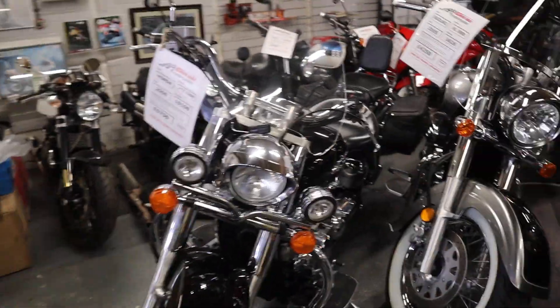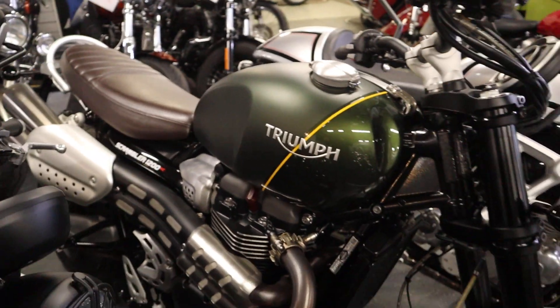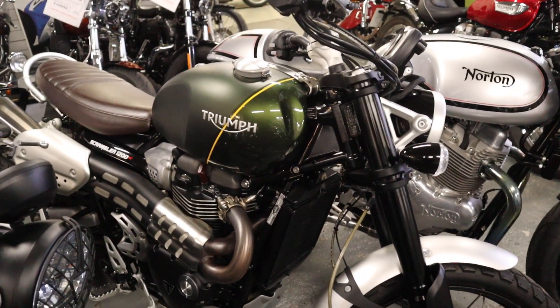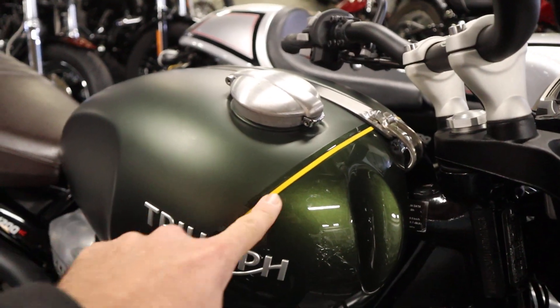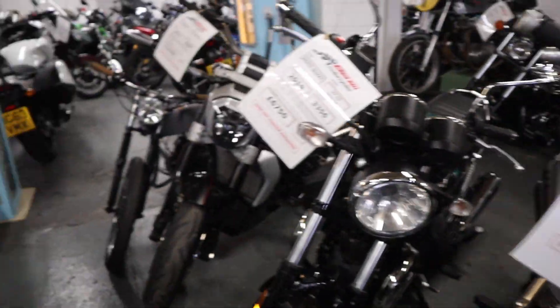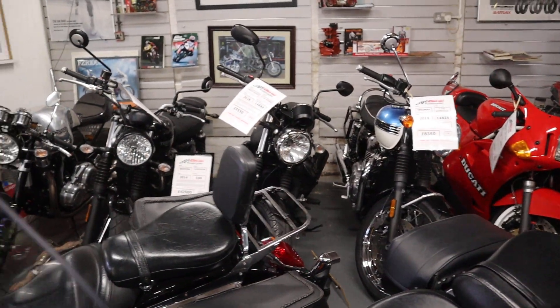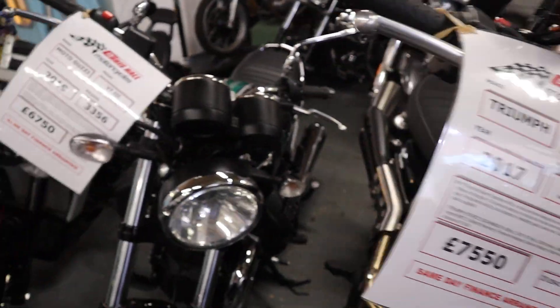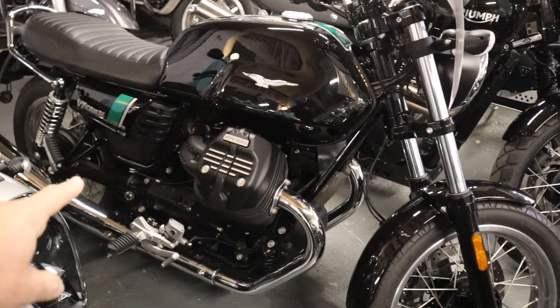What else is new — we've got the Triumph Scrambler 1200 XC. I love this colour scheme: the gloss on the matt with the yellow stripe, I think that looks really sweet. And over there the Moto Guzzi V7 Special — that's a nice one that's recently come into stock as well, lovely clean bike.